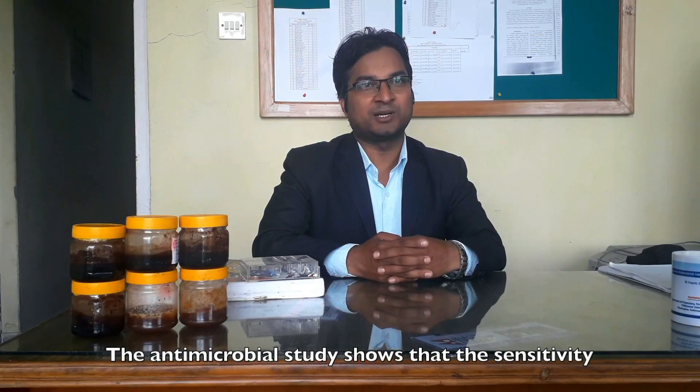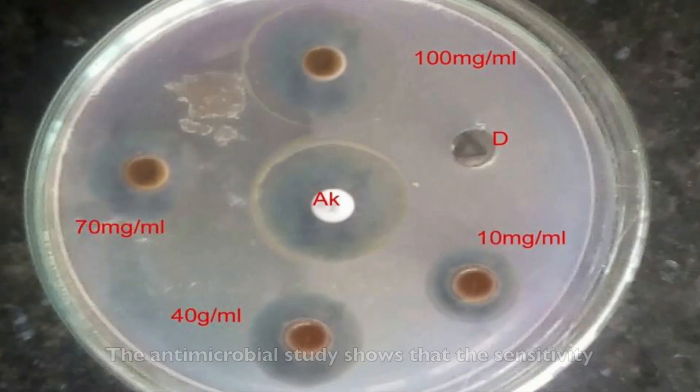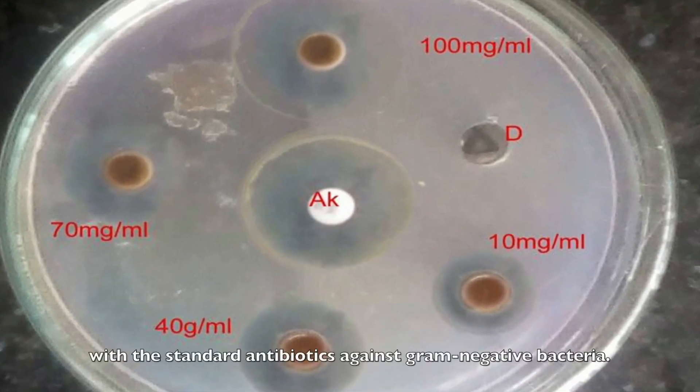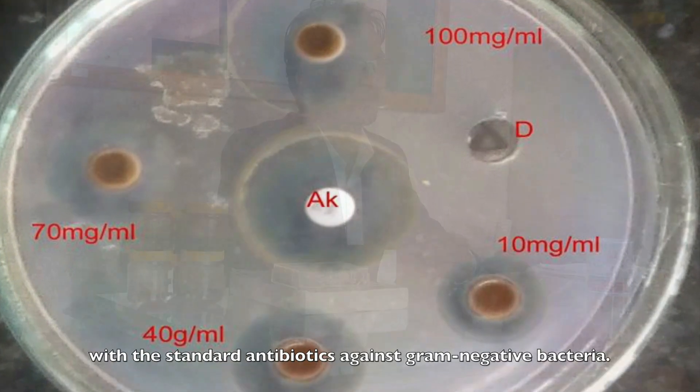The antimicrobial study shows that the sensitivity of honey-loaded nanoparticles is comparable with the standard antibiotics against gram-negative bacteria.